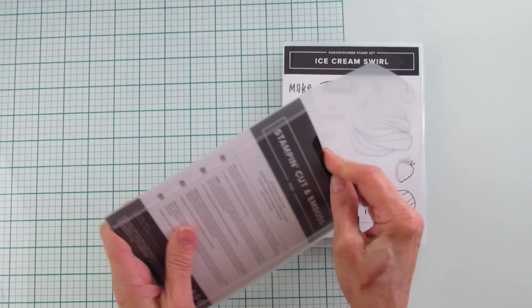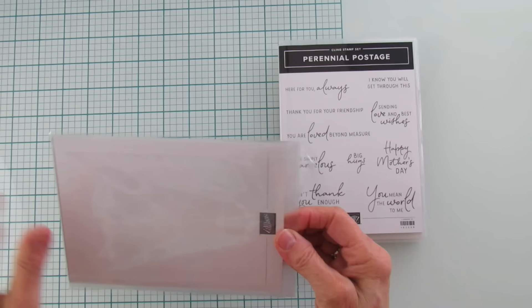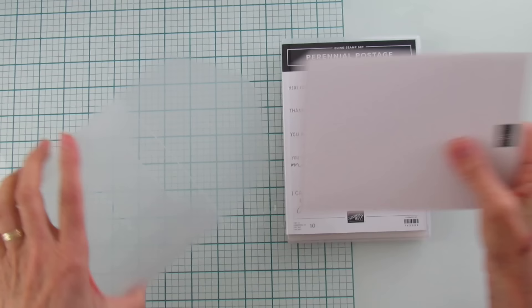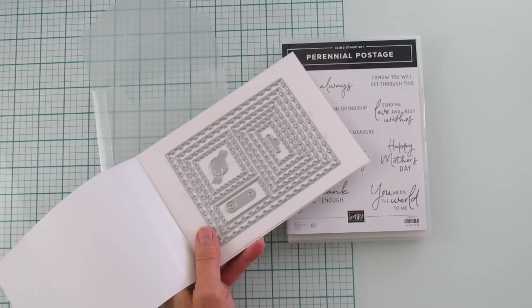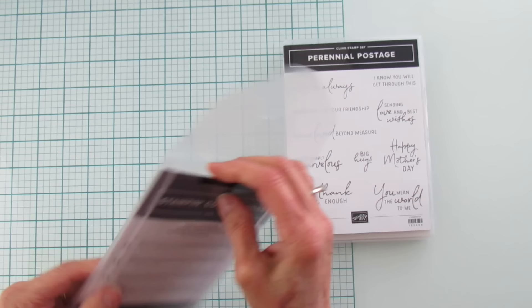And then the Perennial Postage — this is the last bundle I'm sharing, and one of the reasons I got it is for the dies. Look at these dies — they are like postage, like a postage stamp, and it's got a little thing for the postage. This will go really well with the Sending Love one, so they coordinate. Oh my goodness, there's so much good here. I love the standard font with the cursive.